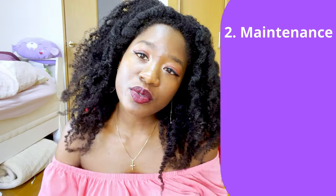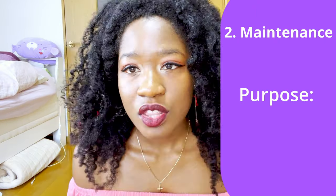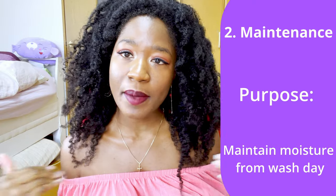Now into category number two: maintenance. This encompasses all remaining elements of our hair care routine, and its purpose is to maintain the moisture imparted from wash day. We'll start with arguably the most important element at this stage — styling. And as much as nobody wants to hear it, protective styles are an indispensable tool for 4C hair, especially at a growth plateau. Not only are they important for reducing tangling, but they're also one of the keys to moisture preservation. So if your hair is always dry by midweek after wash day, you likely need to reevaluate your styling practices.